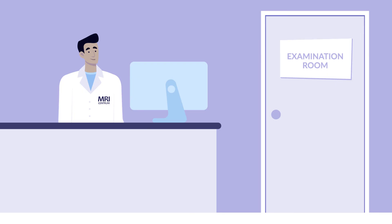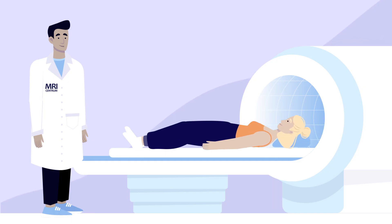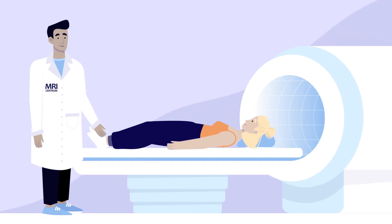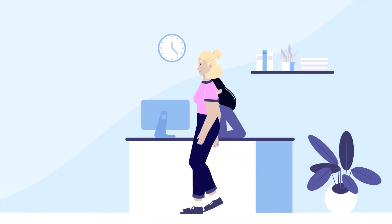It is very important not to move during the examination. When the scan is finished, the lab technician will help you to get out of the MRI machine. And that's it — you can change clothes and you're ready to go right away.